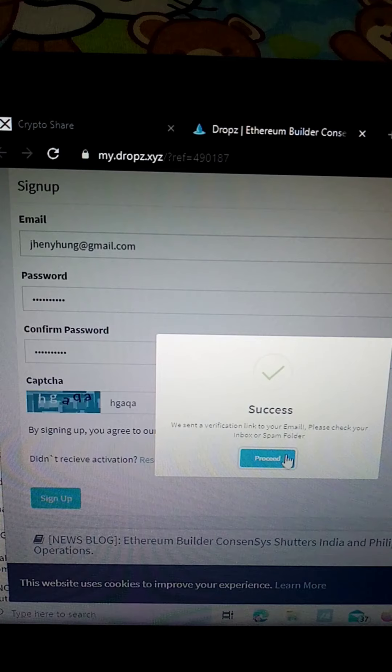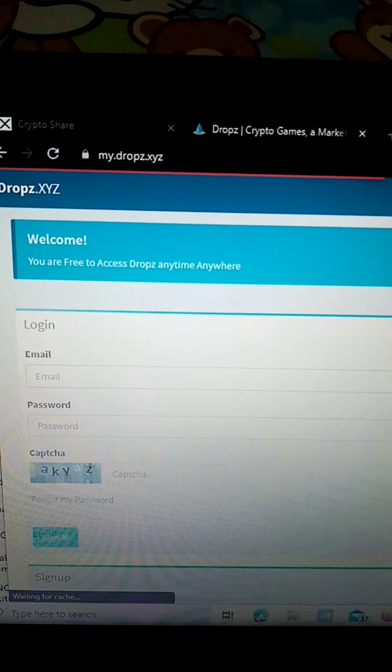Okay, so success! Now what we need to do next is go to our Gmail account to verify the account we're creating on MyDrops.